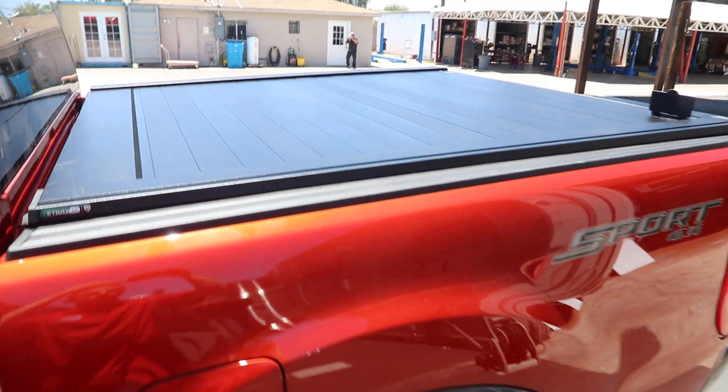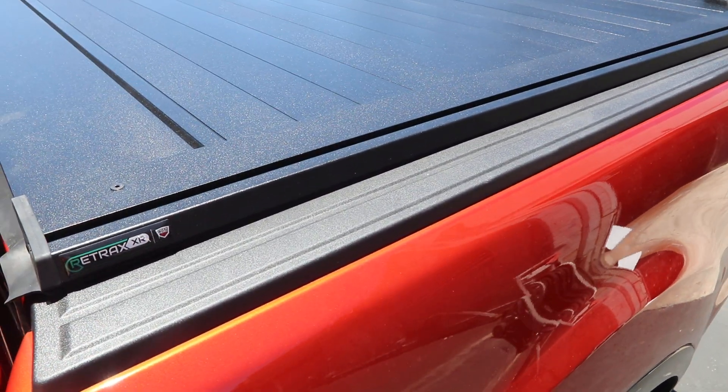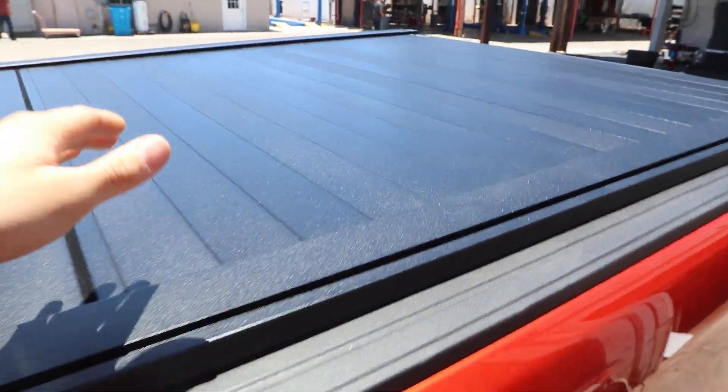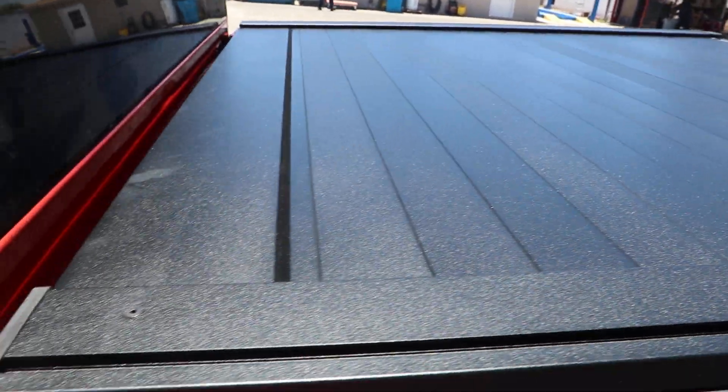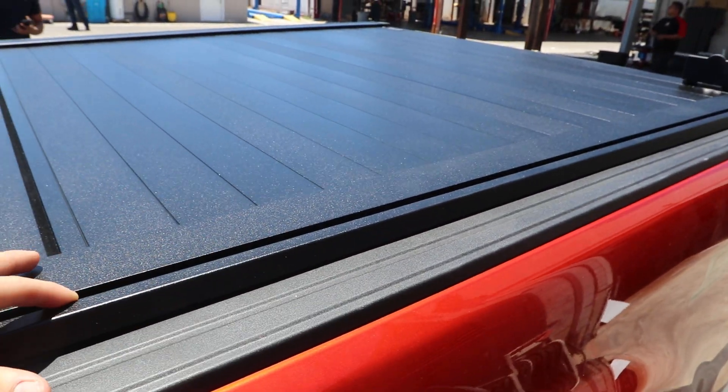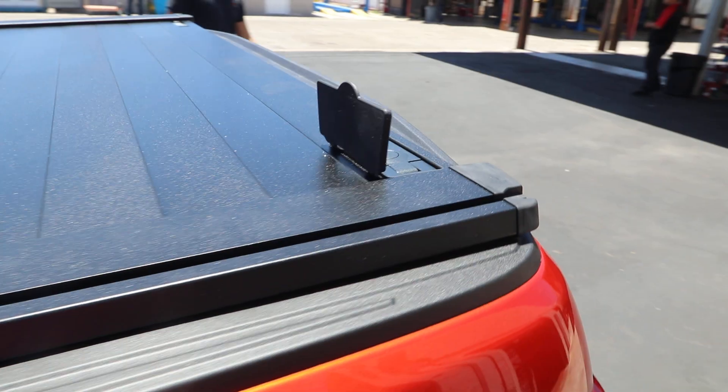We have the 2019 Ford Ranger with the new Retrax Pro XR. This is the heavy duty aluminum retractable cover. It has weather sealing in the front and it has a T-slot rail system for your Yakima and rack accessories.